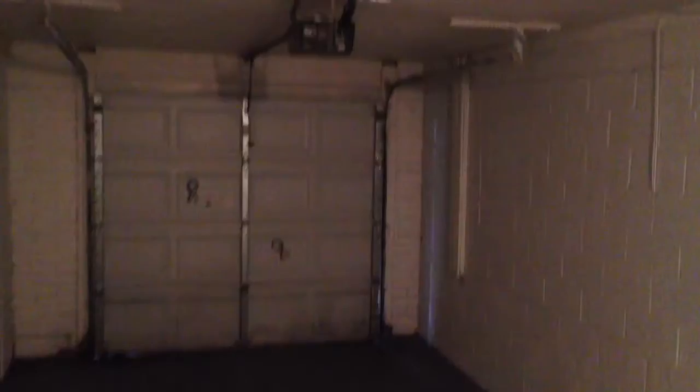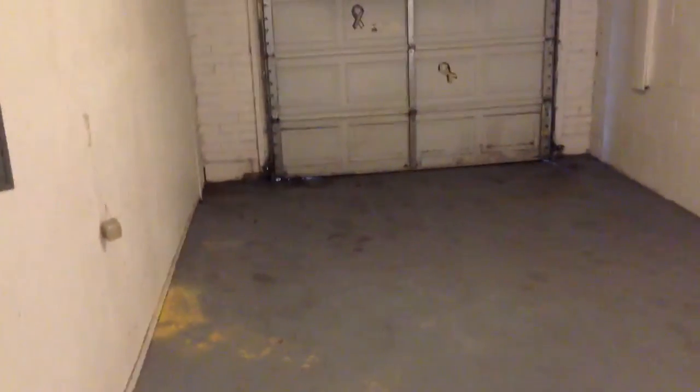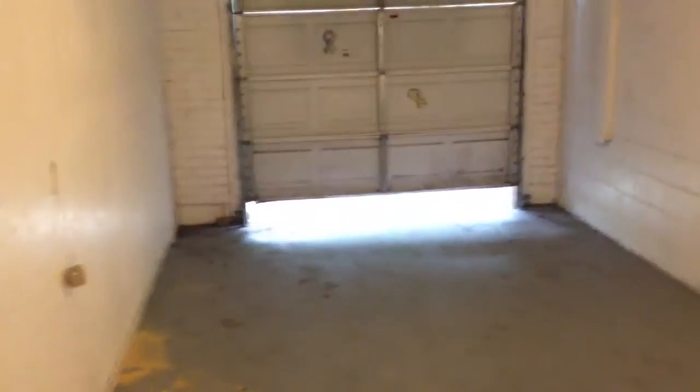In the garage, everything seems to be working. The adjustment I don't think is needed. I already opened the garage door and it is working.